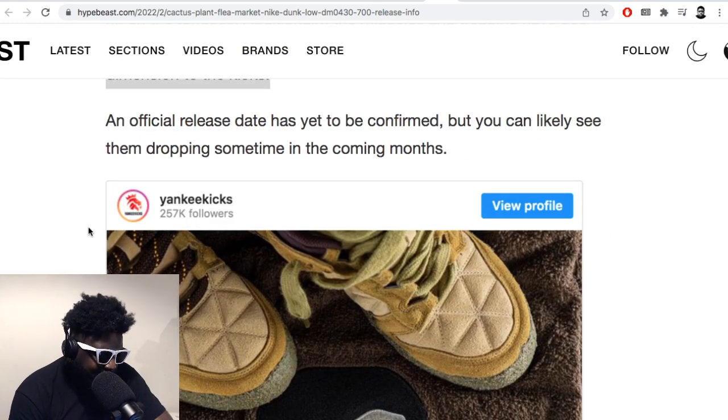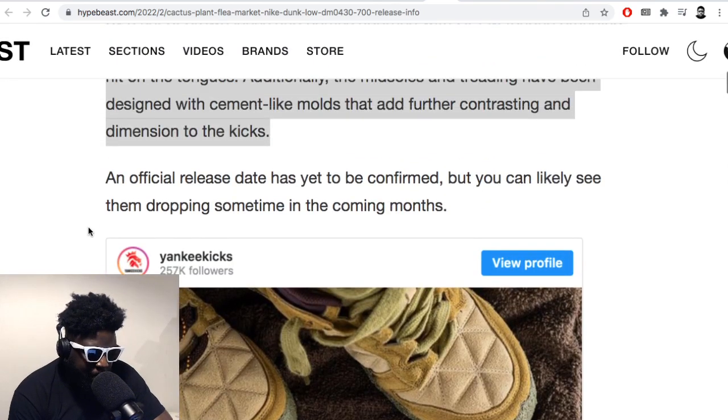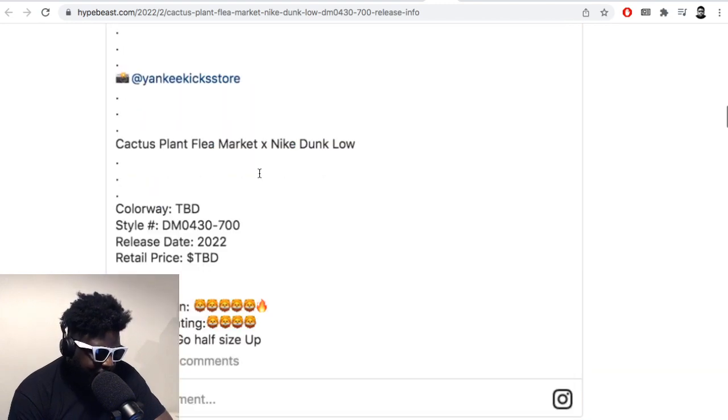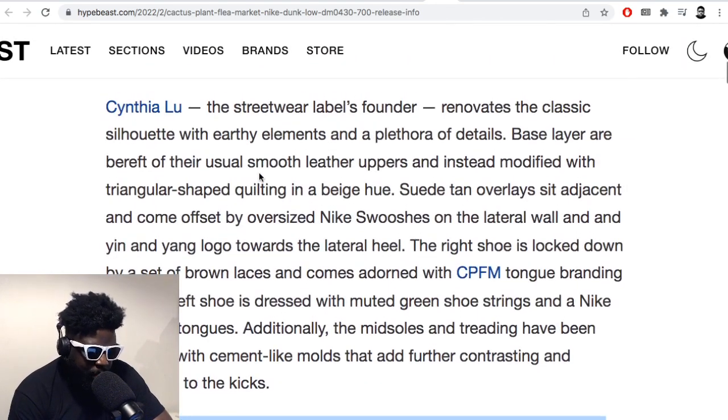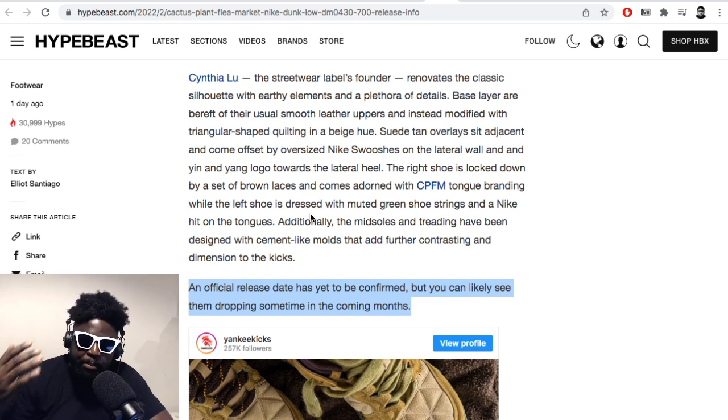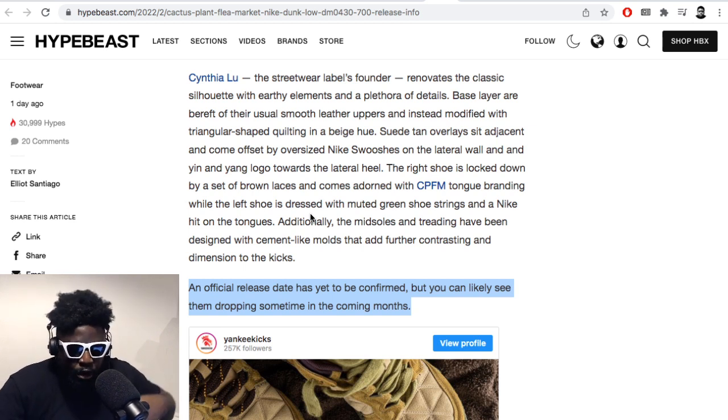These little Chinese companies are interesting too — they essentially leak all these pictures of shoes ahead of time because they usually get sent samples early so that they can make fakes. That's basically the long and short of it. Hopefully someone will uncover that black market, because the level of accuracy you can get from rep shoes nowadays is so scary that it leads me to believe there's definitely some weird deal in place with these brands where they basically get samples early to make and sell them.